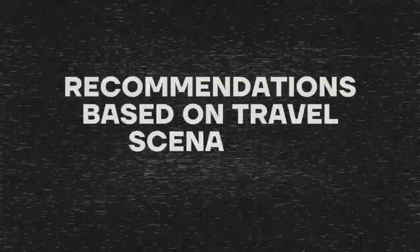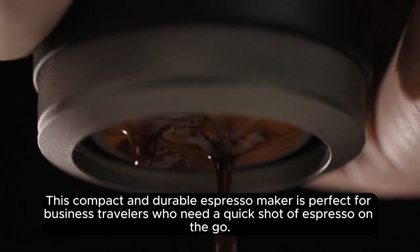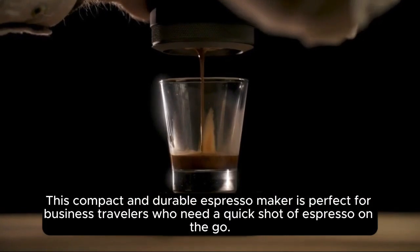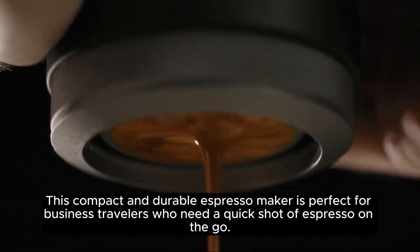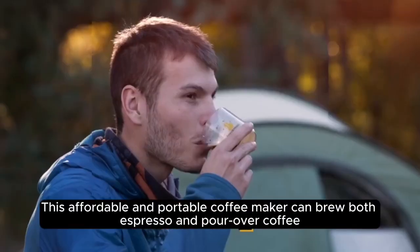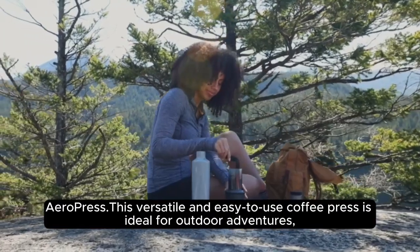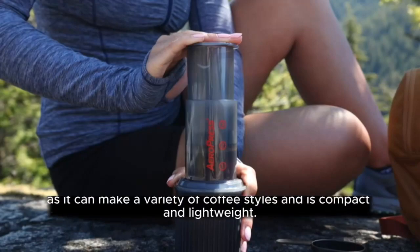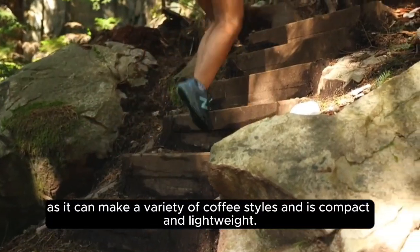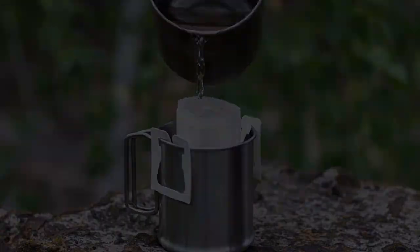Recommendations based on travel scenarios. For the business traveler: the WAKAKO Nano Presso Portable Espresso Maker is perfect for those who need a quick shot of espresso on the go; and the Hand Press A Wild Hybrid Coffee Maker can brew both espresso and pour-over coffee. For the outdoor adventurer: the Aeropress is ideal, as it can make a variety of coffee styles and is compact and lightweight; and the C2 Summit X Brew is collapsible and lightweight, perfect for space-conscious travelers.